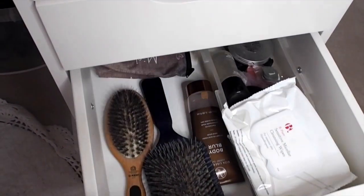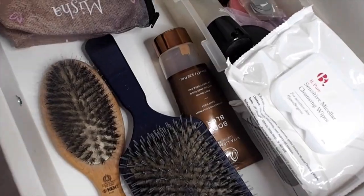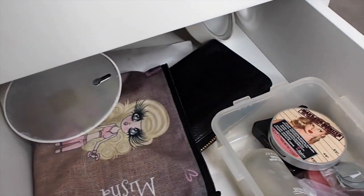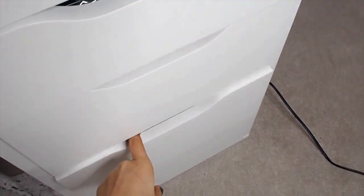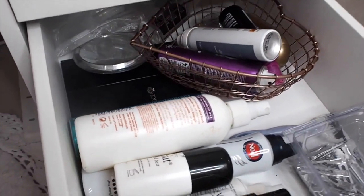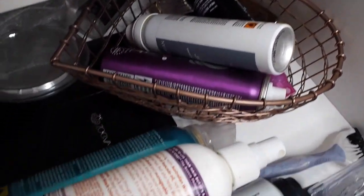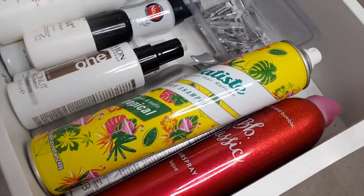Then we have this drawer which has got some hair brushes, some fake tan, and I also have some finished MAC products to collect up to get a free lipstick. Then we have some dry shampoos, some hair sprays, some minis for when I'm travelling, and just some hair clips and everything I will ever need for my head.